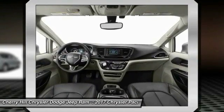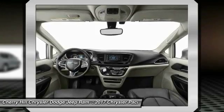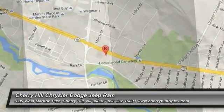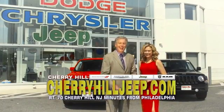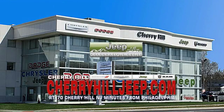This vehicle offers reliability and good looks at a great price. So come in and take a test drive today. We're located on Route 70, just minutes from Philadelphia. Or see our huge Jeep inventory online at CherryhillJeep.com.